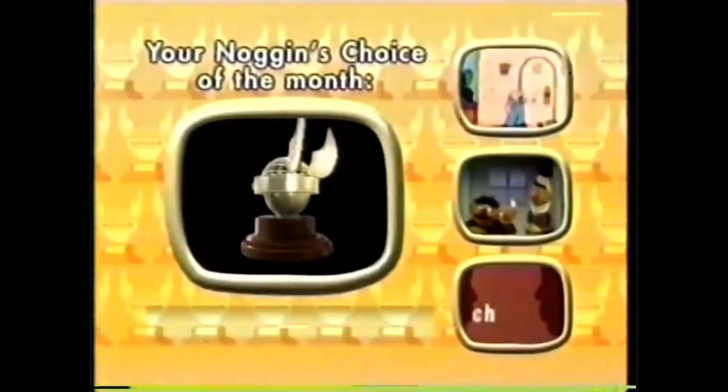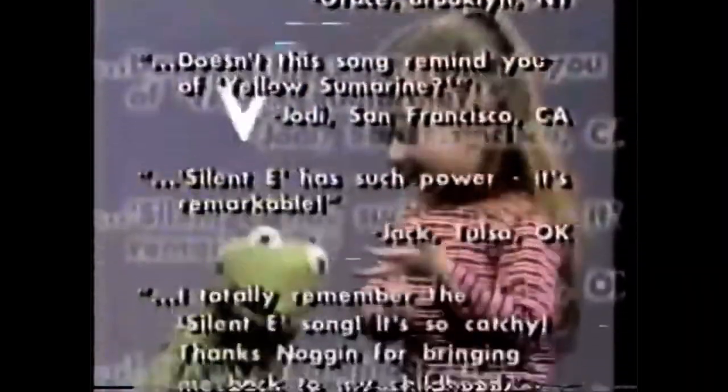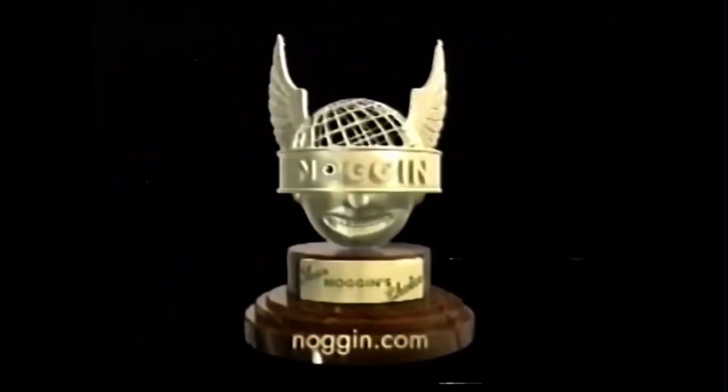Then once a month, the weekly winners compete to become the big one — Your Noggin's Choice of the month. And if you tell us what you like about your favorite clip, you just might see your thoughts on TV. So go to Noggin.com and vote for your Noggin's Choice.